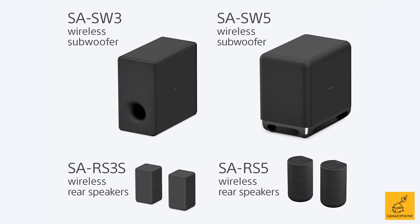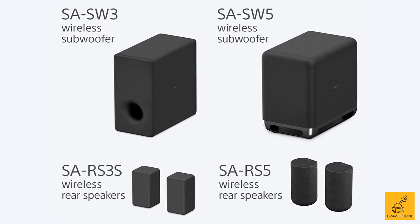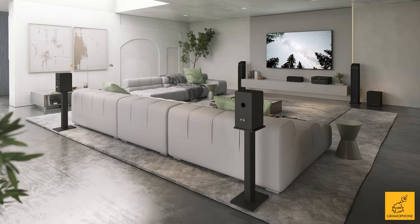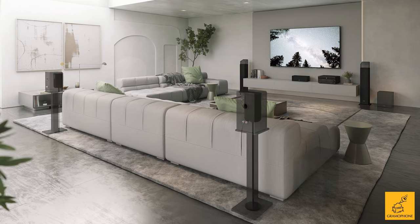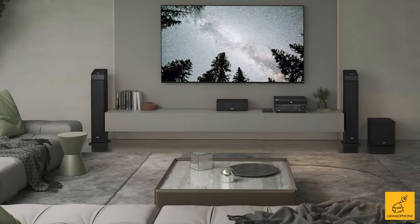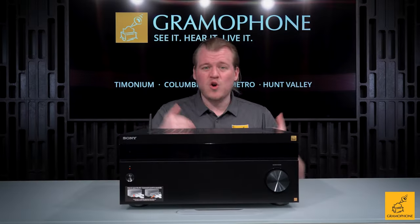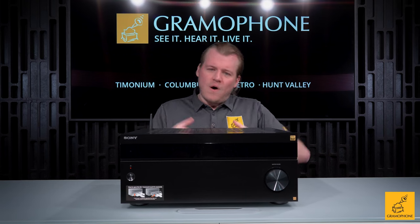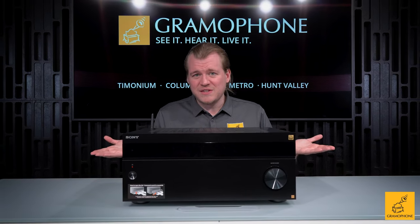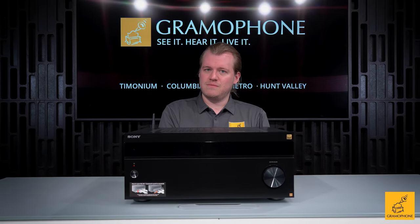You can wirelessly connect to Sony's matching wireless subs — there are two models — or to Sony's matching wireless rear or surround channels. Having a fully wired system is still superior, especially with a higher-caliber sub, but wireless is an option: run three great speakers up front and do wireless rears. If subwoofers become difficult, the wireless ones still do great things and make integration easy.